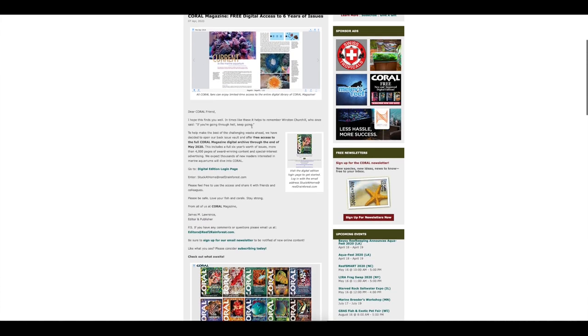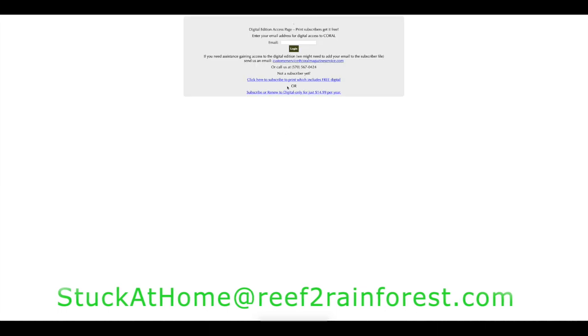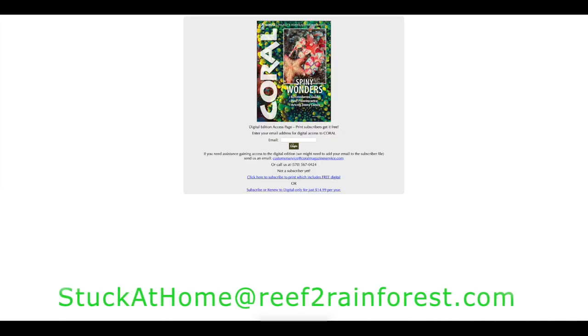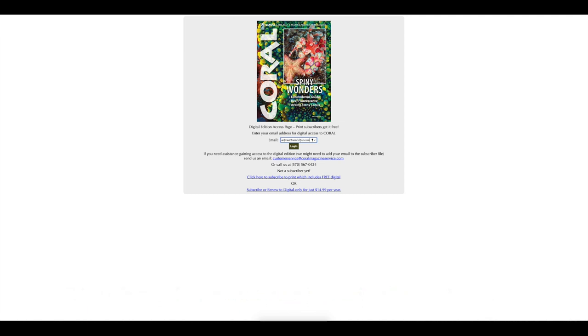You can read the information here — there's a little quote from Winston Churchill — but basically, what you need to do is enter in this email address: stuckathome@reef2rainforest.com. Go to the Digital Edition login page. If you are already a subscriber, you put your email address in there and it will give you access to all of the magazines. Or you can just enter that address in there and it'll take you right in.